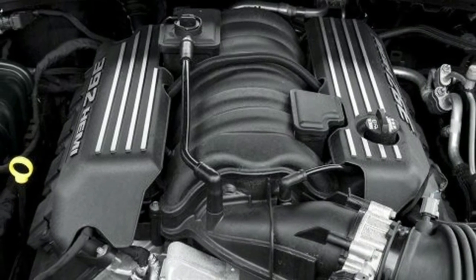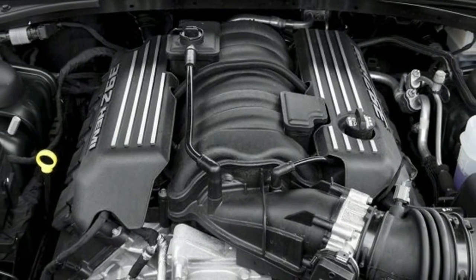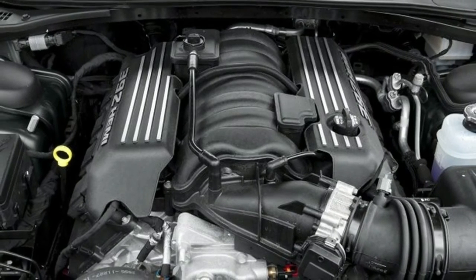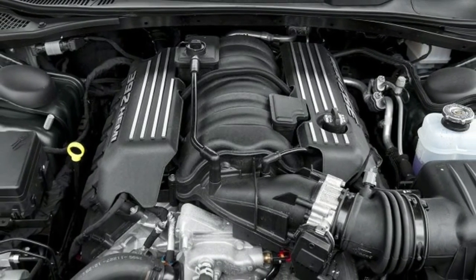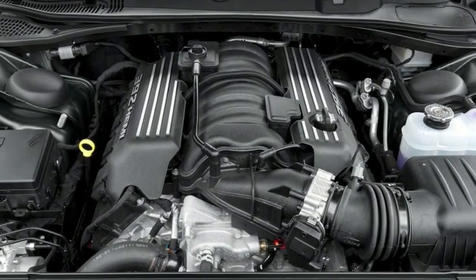For 2017, the Hellcat gets new wheels, and all models except the base SXT get infotainment upgrades with Apple CarPlay and Android Auto connectivity. In the center of the steering wheel on SRT models, there's now a white LED logo for Hellcats and a red one for 392s.